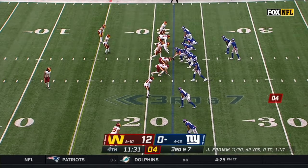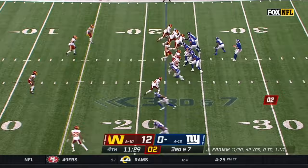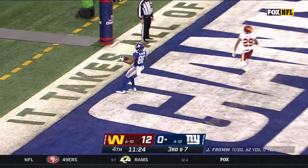A real game changer, but a lot of quality throughout. On third and seven, Fromm for the end zone — touchdown, Giants! Darius Slayton!